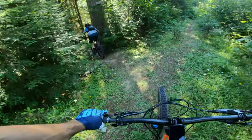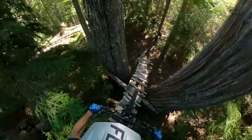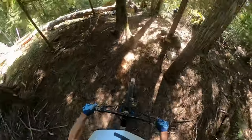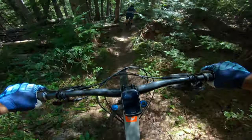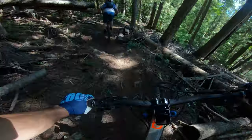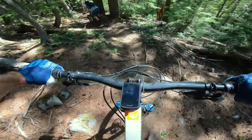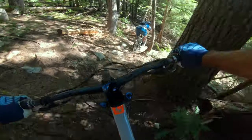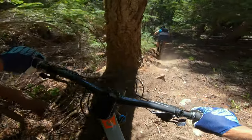The first entrance is a bit of a janky old piece of wood. After the wood roll-in, the trail is pretty straightforward with a little bit of steep and loose. But we come up to a little drop — I ride around but of course Gig sends it.